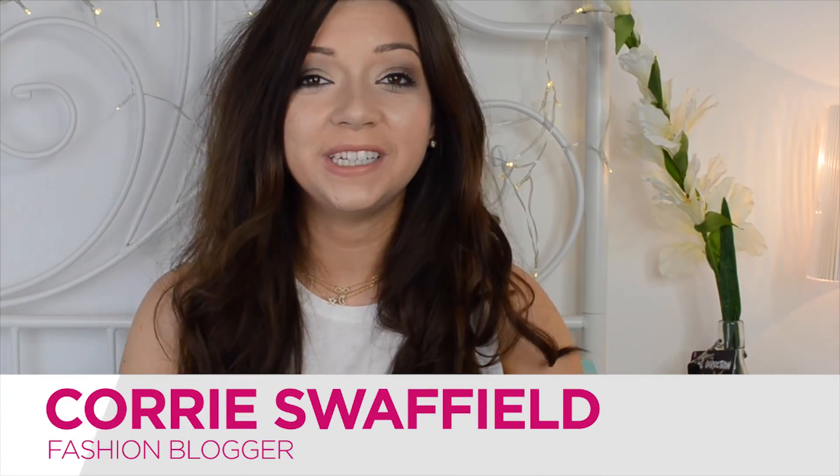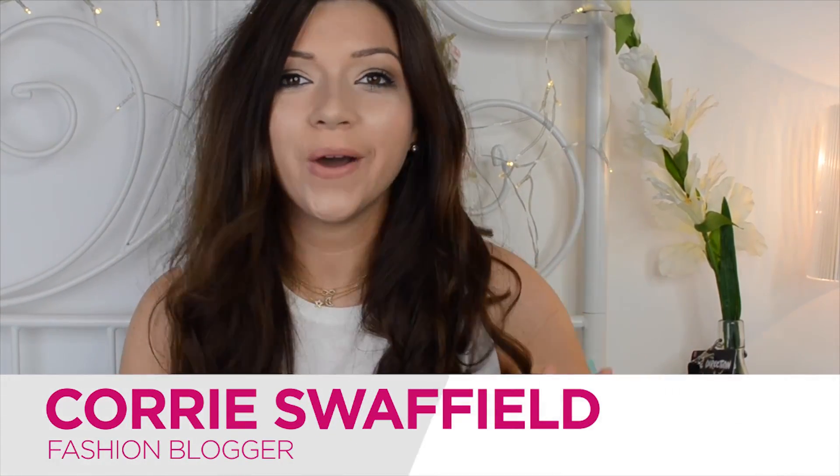Hi everyone, I hope you're okay. My name is Cori and I have a YouTube channel. Every single week I post talking all things beauty, skincare, and makeup. So today I'm going to be talking you through my five must-have spring beauty products.